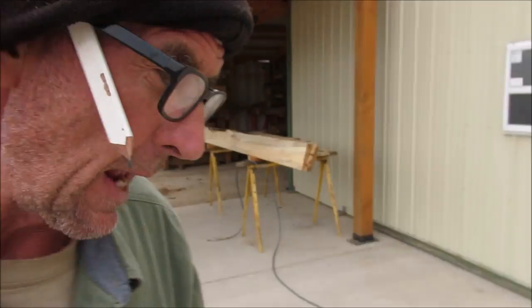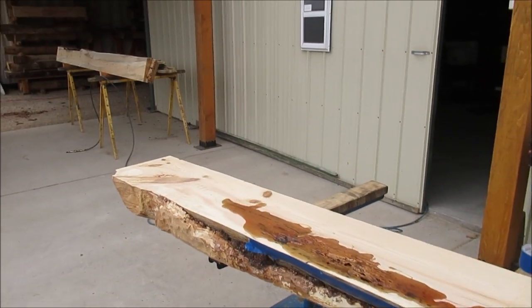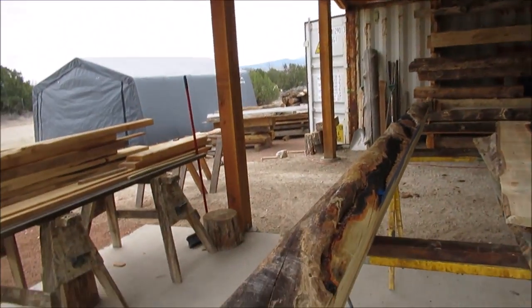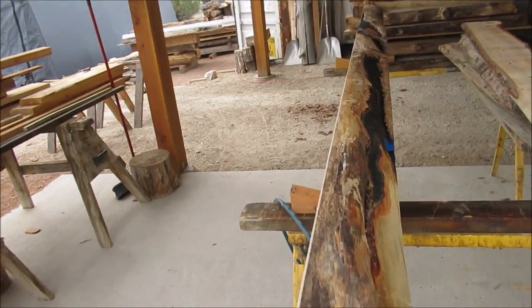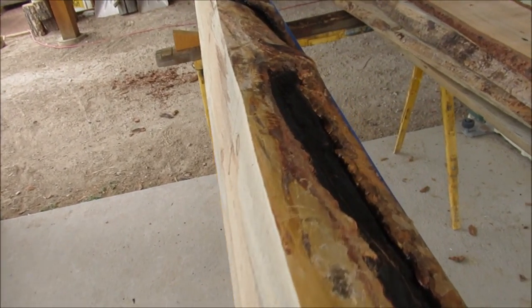Got a couple of different projects going on right now. A couple of live edge fireplace mantles, another one over here. We're working on the epoxy filler right now. Look at this one. These mantles come from some of the local wildfires we've had here in Colorado recently. It's one of my specialties.